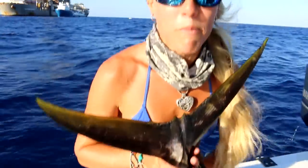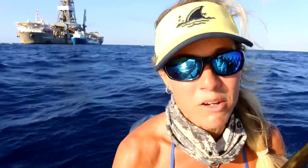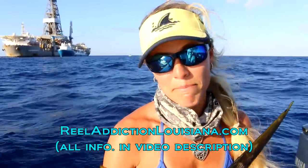He put up one heck of a fight. I've never fought a fish like this back home. One of these days you guys need to get out here and go fishing with Captain Corey of Real Addiction Charters, because he will put you on the fish. Now I gotta go take a nap.